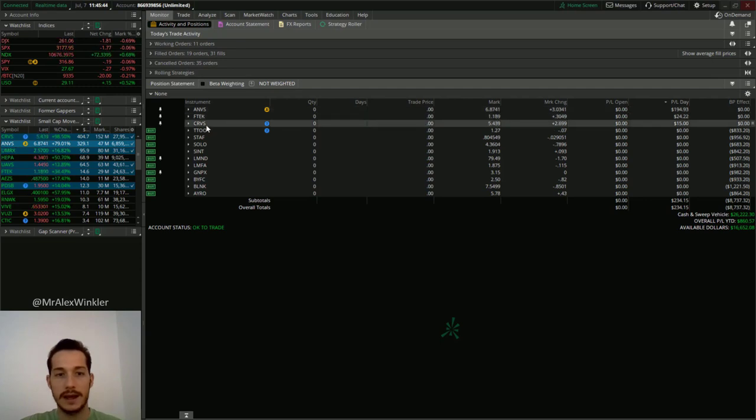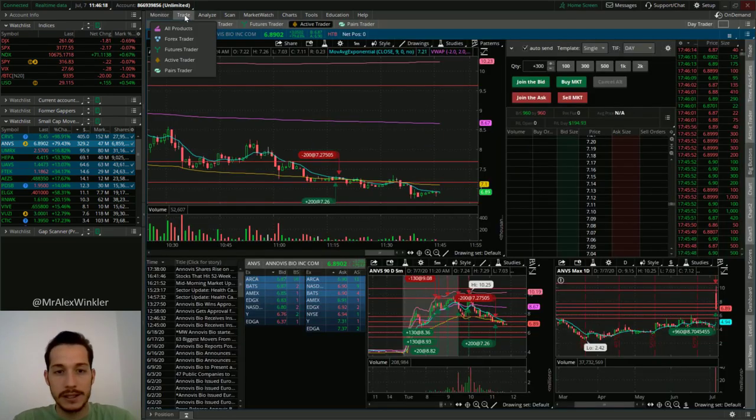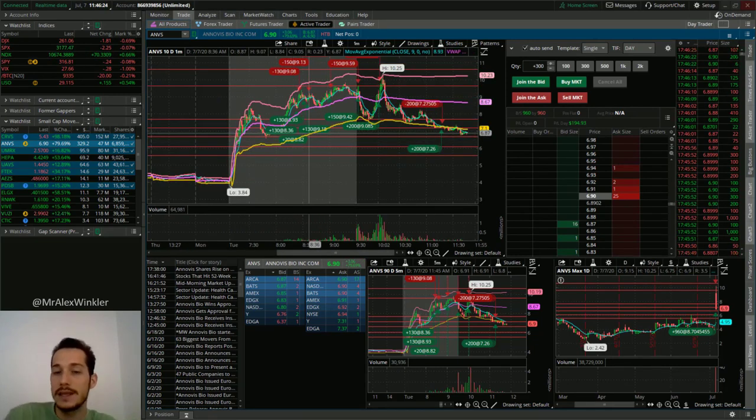So let's talk about ANVS, FTEK, and CRVS. I also want to think about whether ANVS or CRVS is a swing trade opportunity, and I also want to talk about the PPS indicator — is it good or not, is it something I want to continue using? We were talking about it in the chat today — persons pivots and the PPS indicator. So let's go into ANVS. This was the hot lead gapper on the day and you can see we traded it quite a bit — six trades on this one.